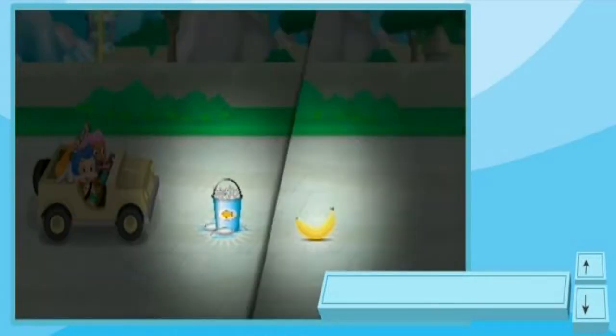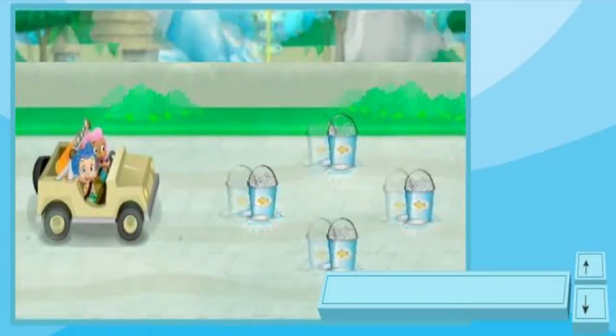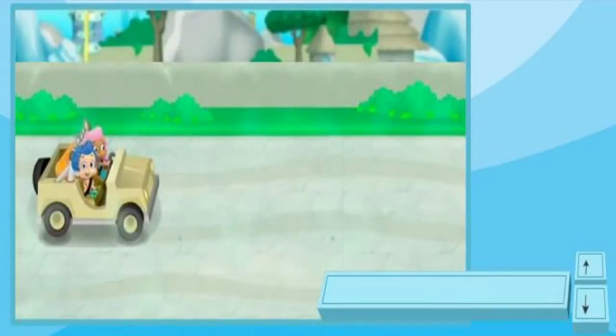Help us pick up snacks for all the zoo animals along the way. Look for fish, bananas, or little bugs. Drive over to them to pick them up. Now we're ready to find Monty a friend.